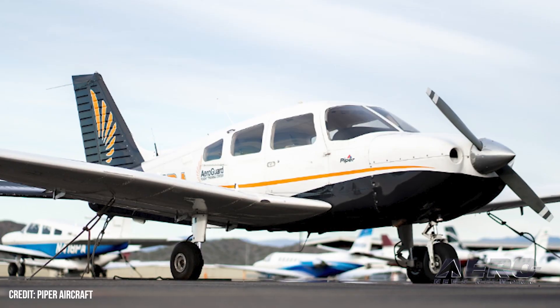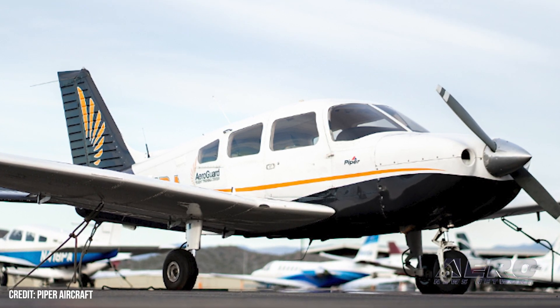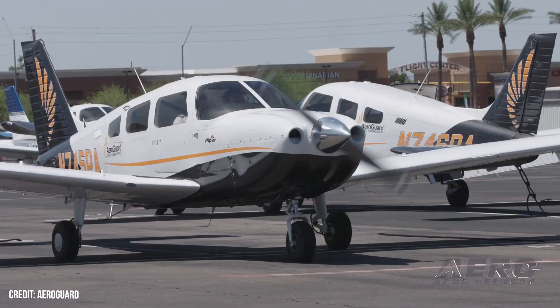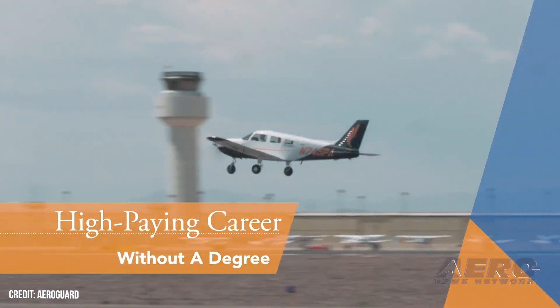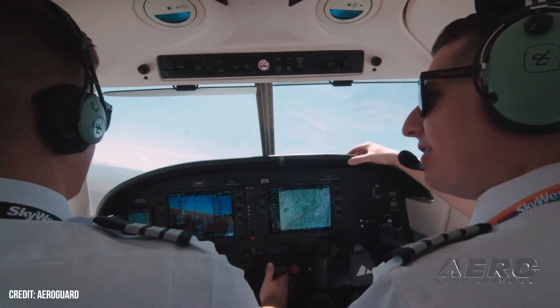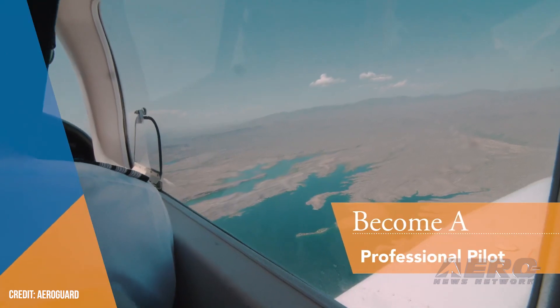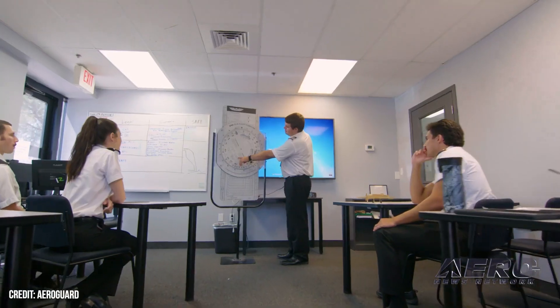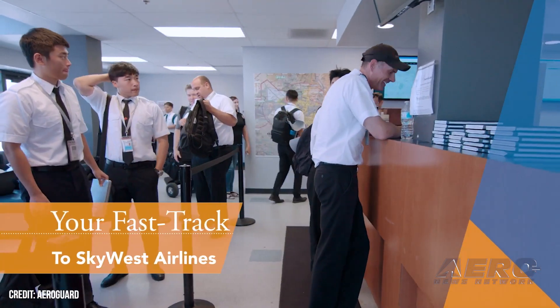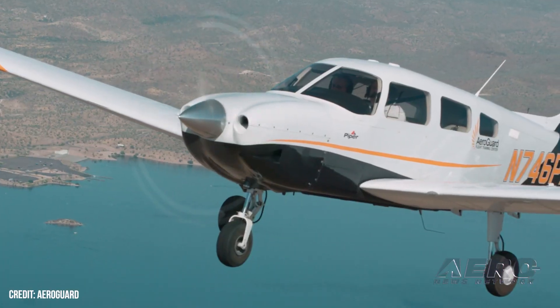AeroGuard to double Piper fleet. Piper has nailed a large deal with AeroGuard Flight Training for 90 brand-new Archer TX aircraft, an order that will double their fleet to more than 200 of the brand's planes. AeroGuard Flight Training Center boasts four campus locations, with three in the USA and one in Saudi Arabia. Between each campus, AeroGuard trains more than 2,000 students each year. The company's partnerships with international carriers has seen their alumni pass through the flight decks of Cathay Pacific, SkyWest, and Korea Aerospace University.